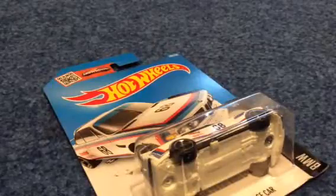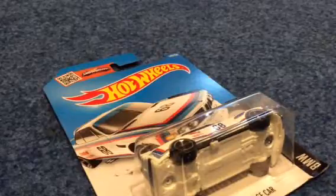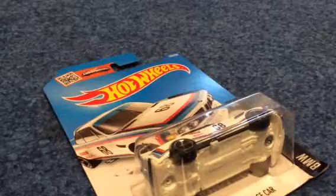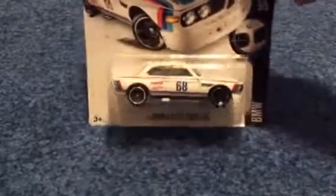Hey guys, this is Hot Wheels Zach here. Today we're going to be doing a little bit of a different video. We're going to be doing just a quick review video of this pretty awesome casting from Hot Wheels, the 73 BMW 3.0 CSL race car. I haven't done a review in a while, so I guess I just wanted to do one today.